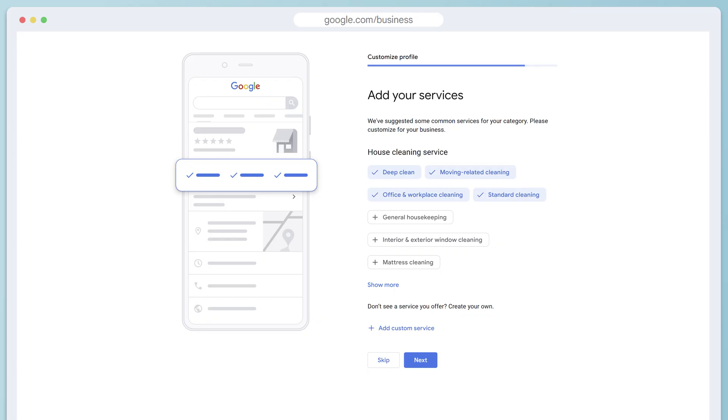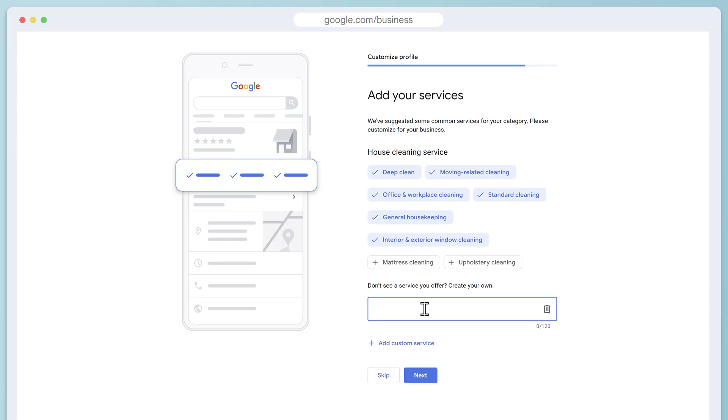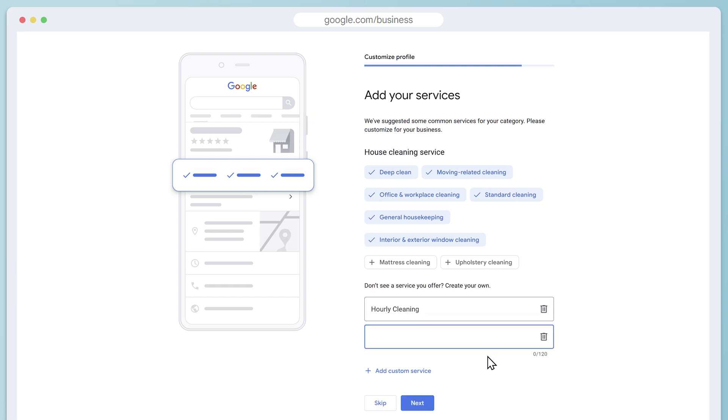This is one of the most important parts of the whole process: Google is going to ask you to add your services. These are keyword phrases that people are searching for in Google that relate to your business, so click on any that apply. You can also add custom services — if yours aren't listed, just type in whatever you offer, like hourly cleaning or post-construction cleaning.